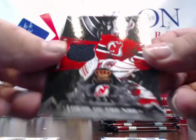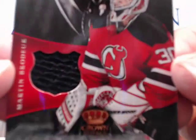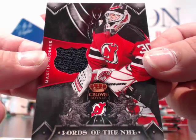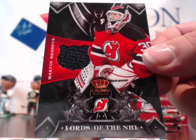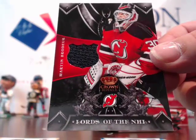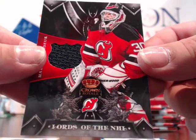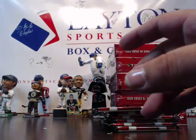Speaking of goal — Martin Brodeur, single color jersey for the Devils, Lords of the NHL. Nice card. Going to Daniel R. — congrats, buddy. Last team purchase right there. Marty Brodeur patch card, and two base after that.